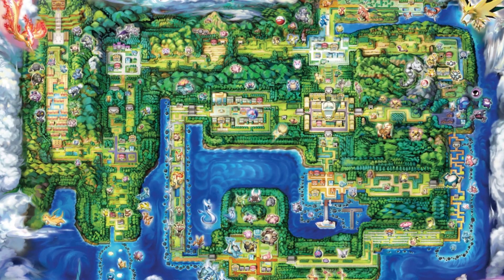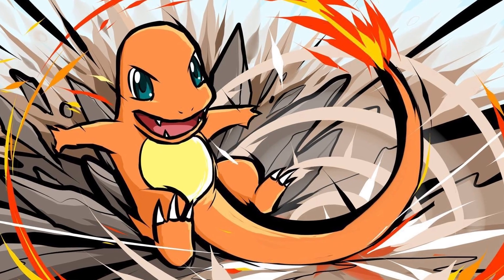As you would probably expect with any sort of mainstream Pokemon collaboration, they are going back to the roots of the Kanto region featuring Squirtle, Charmander, Bulbasaur, and Pikachu. Pikachu is getting two pairs of shoes while the rest of the OGs all get one each.